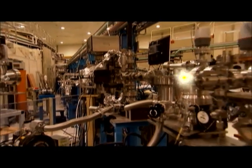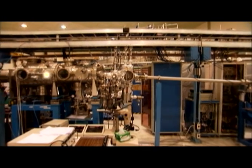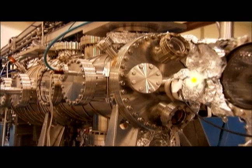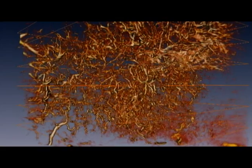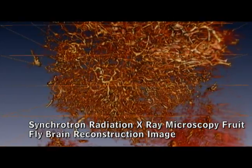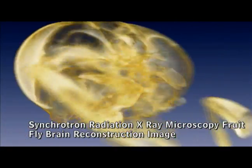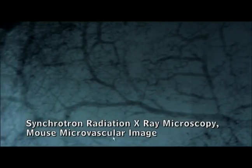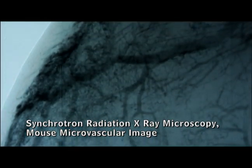Synchrotron light passes inside the beam line of vacuum tubes to ensure that no substance causes reflection. This is not visible light and cannot be seen by the naked eye, but the photon intensity it generates is actually higher than that of the sun. Under its exposure, the detailed structure of any substance can be seen, such as the needle-sized brain of a fruit fly or the blood vessels around a cancer cell. Many cutting-edge scientific accomplishments were born from this.